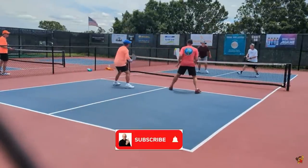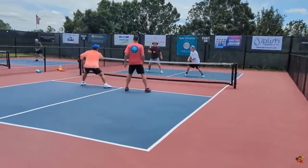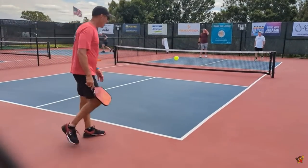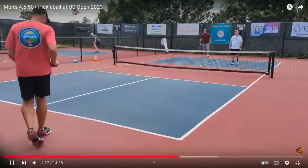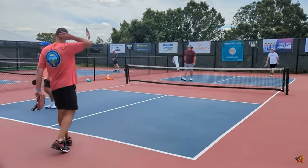Nice deep return, nice third shot drop. That is just fantastic defense — what a point. Excellent play, great hand-eye coordination. I said earlier the guy in the white shirt would probably be an aggressive player, but he's very good at hitting third shot drops as well, and he also hits a third shot drive. The guy in the maroon shirt has yet to hit a third shot drive, but this guy in the white shirt has a very good all-around game. Coming after the guy again — that ball was hit into the net on the fifth shot.